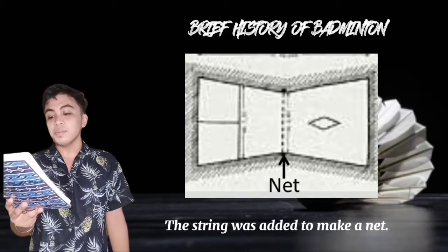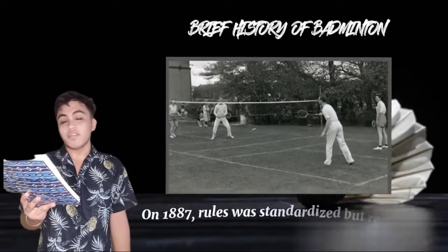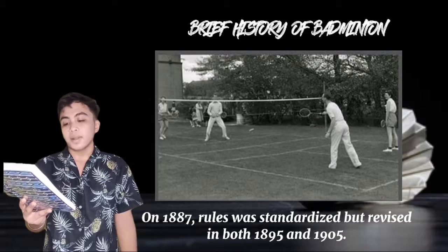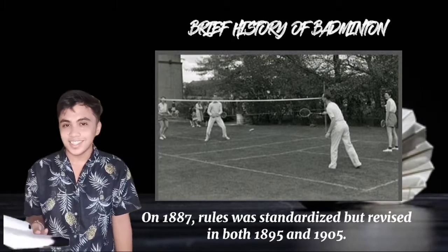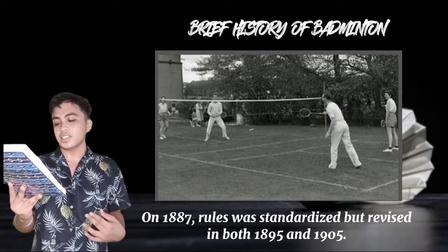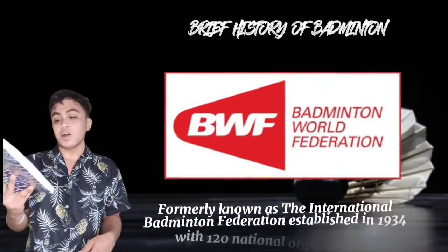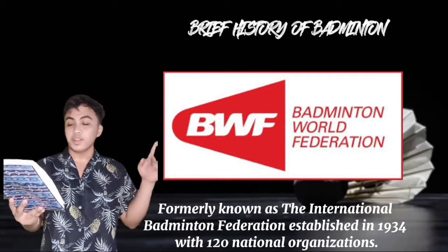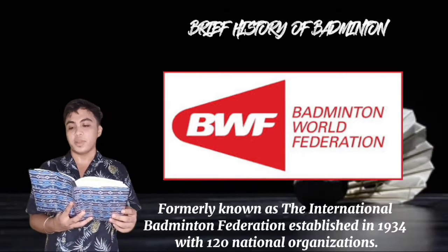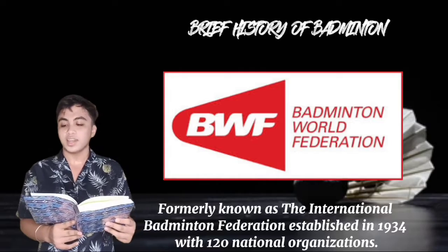Then a string was added across the middle of the hall to make a net. In 1887, the original rules for badminton were standardized, but later revised in both 1895 and 1905. After these days, there are still minor changes happening, just like other sports. Badminton around the world is governed by the Badminton World Federation, formerly known as the International Badminton Federation, established in 1934 with 120 national organizations.